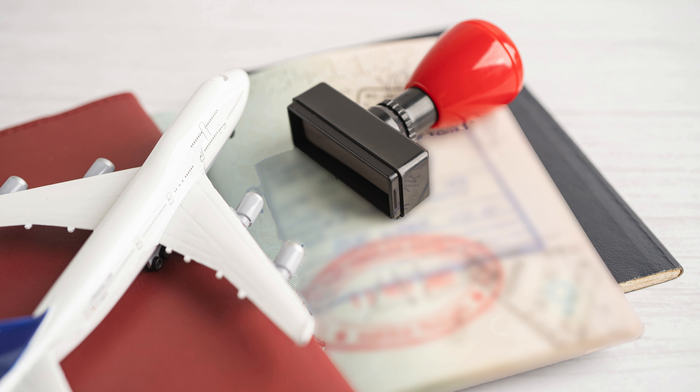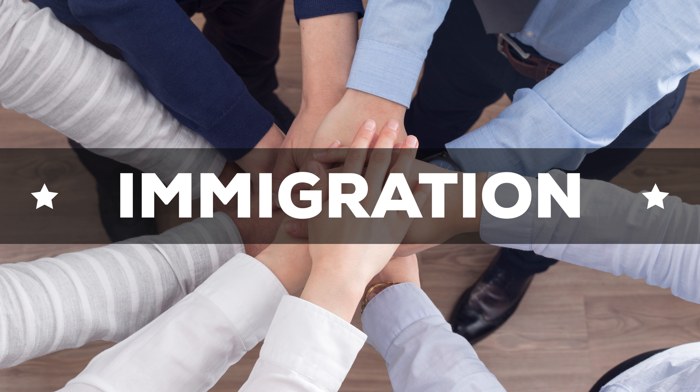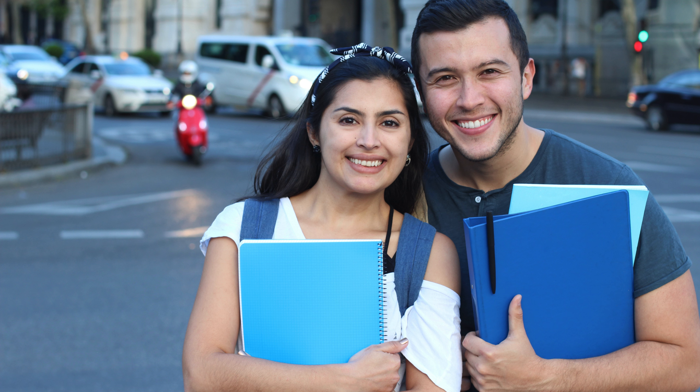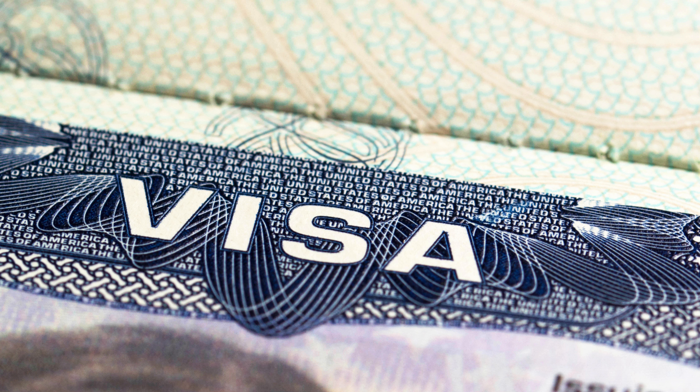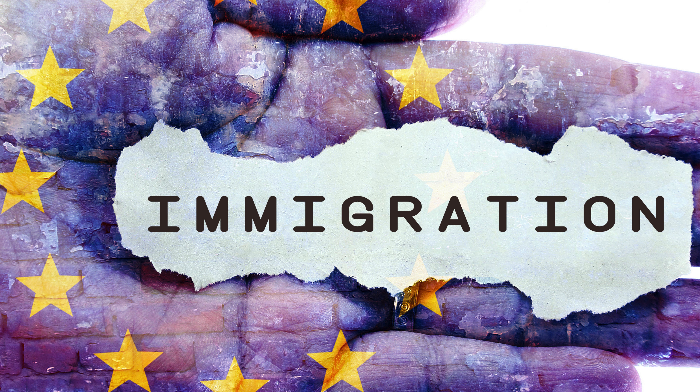How is the Australian government enforcing this policy? The Department of Home Affairs is coordinating with other agencies to ensure all visa holders comply with the new rules. Authorities are using advanced tracking and data systems to monitor visa holders. You may be required to submit proof of your English proficiency as part of regular check-ins, especially when you are renewing your visa. The new English test policy has sparked controversy.